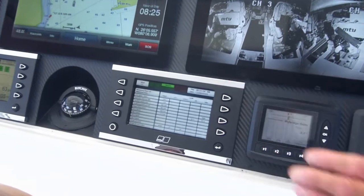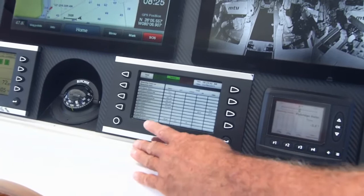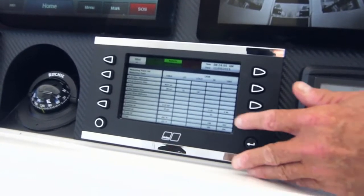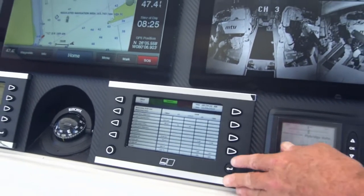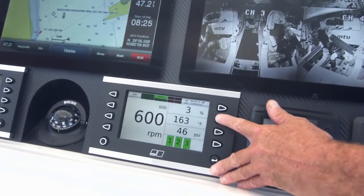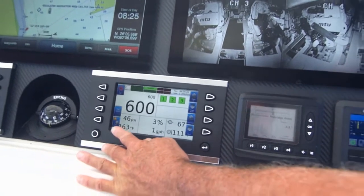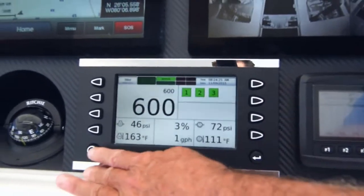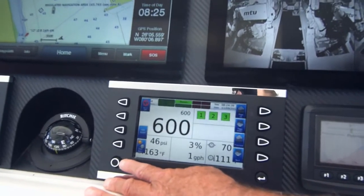We also have a measuring point page which gives you all the parameters of the engine — not only with the description and the actual parameter, but should there be any alarm limits associated with a particular parameter, it will display those alarm limits so you have a reference. We have a menu button which will give you the indication of what each button will represent. Once you become accustomed to the representation of the buttons, you no longer need to press this — it is just for reference only.